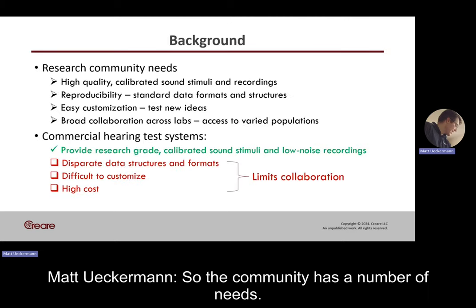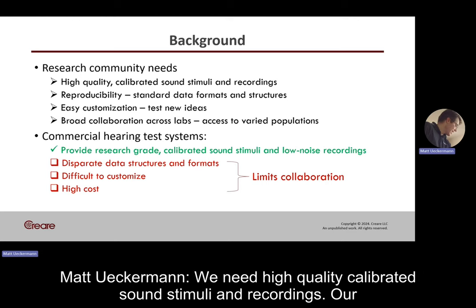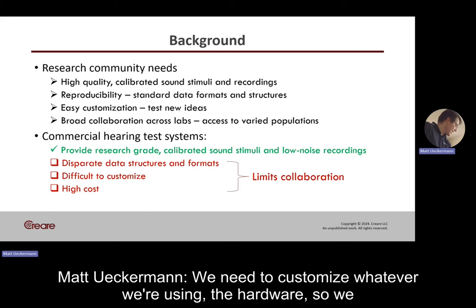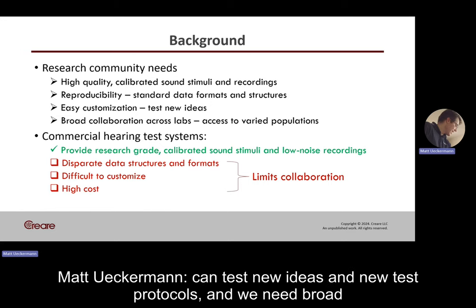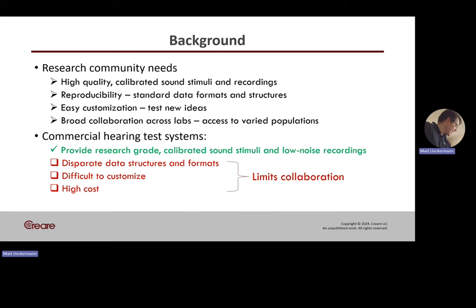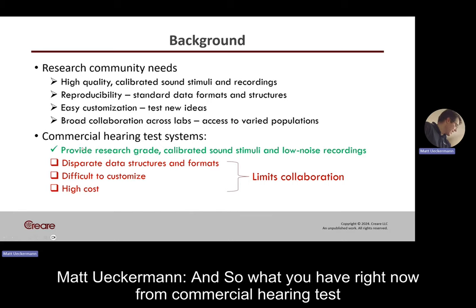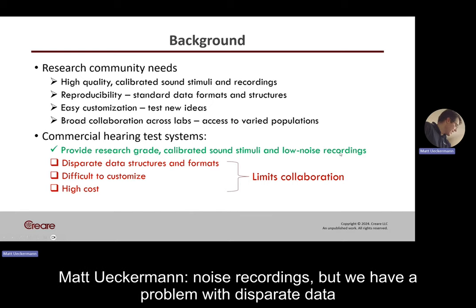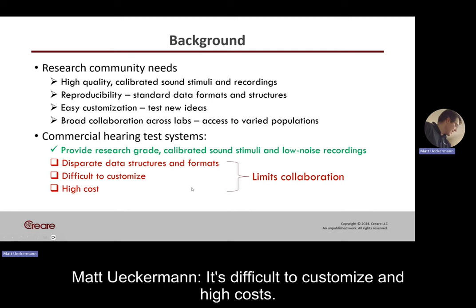The community has a number of needs. We need high-quality calibrated sound stimuli and recordings. Our work needs to be reproducible. We need to customize the hardware so we can test new ideas and new test protocols, and we need broad collaboration across labs to access varied populations. From commercial hearing test systems, we get really high-quality calibrated sound stimuli and noise recordings, but we have a problem with disparate data structures and formats, it's difficult to customize, and there are high costs. This all limits collaboration.